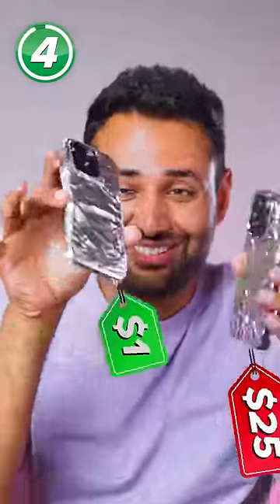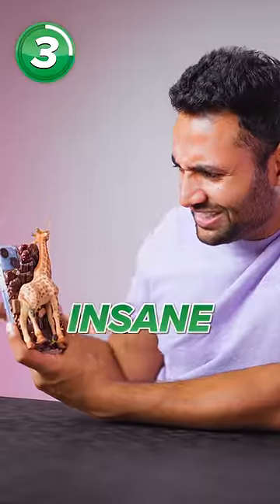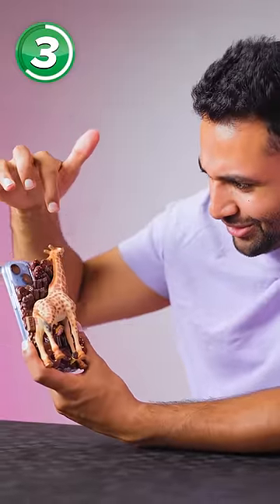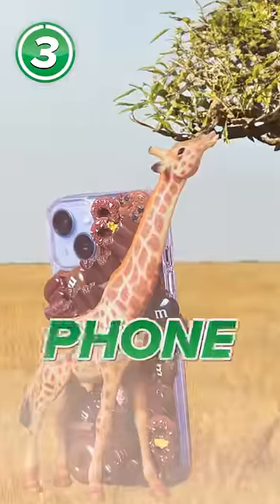At $25, just make your own. But it gets even weirder — it's this insane combination of Ritos and M&Ms and coffee beans and waffles and chocolate bars and then a giraffe. Well, at least on the bright side, it stands your phone.